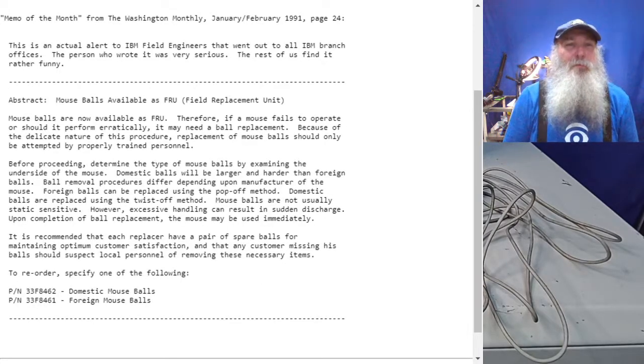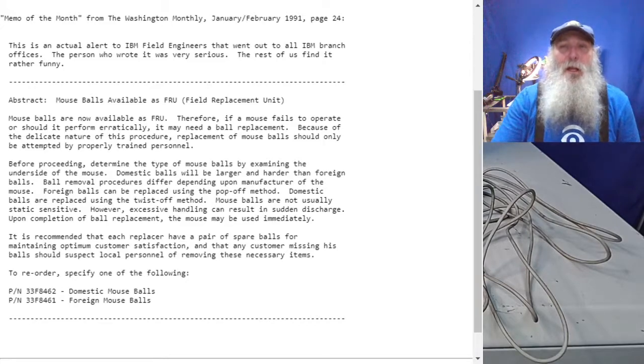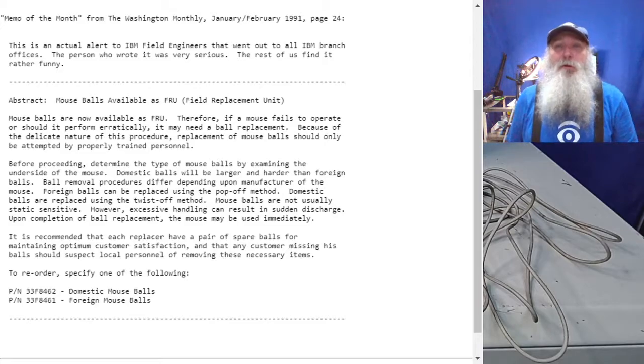The abstract was: "Mouse balls available as FRU." Normally in IBM speak, FRU means Field Replaceable Unit — the minimum piece that could be replaced on a unit. IBM had that nomenclature, and it's somewhat synonymous with the part number, though in some instances the FRU and part number can be different. FRUs have a particular format: two leading digits, a character, then four numbers following.